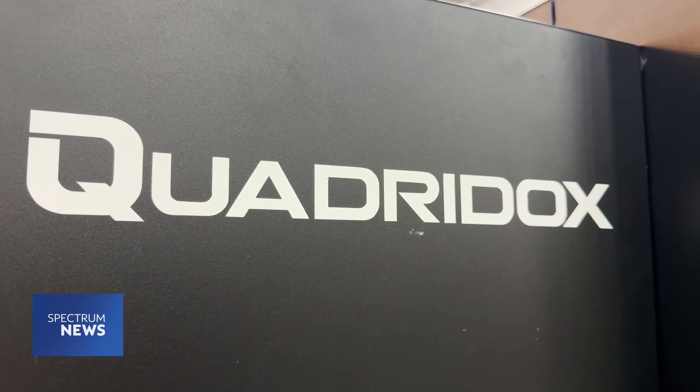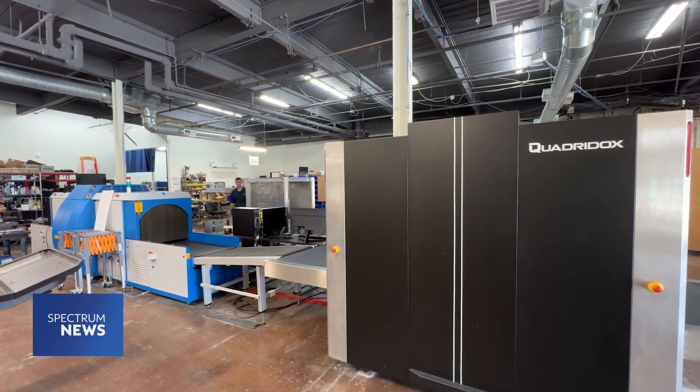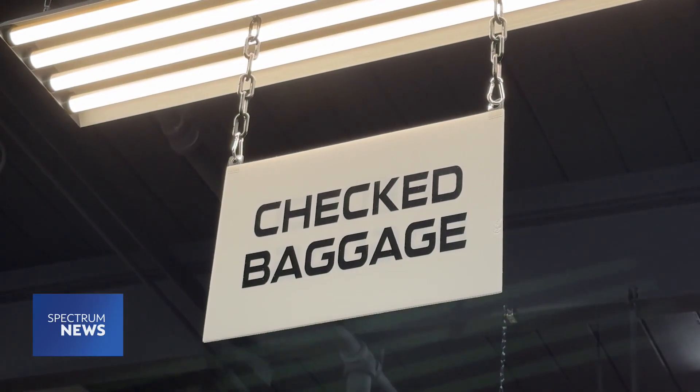Joel says the scanner will roll out for testing inside East Coast airports next year, and is excited to see the system used to its full potential.